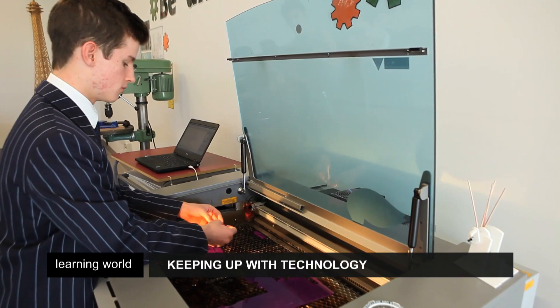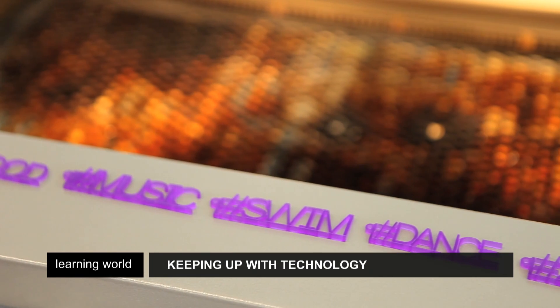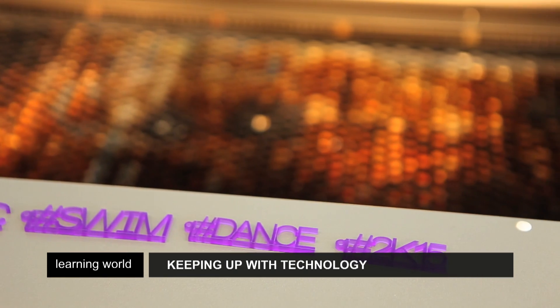The aim of the precinct, with its advanced facilities, is to enable students to fast-track their careers by developing cutting-edge, high-tech skills while still at school.